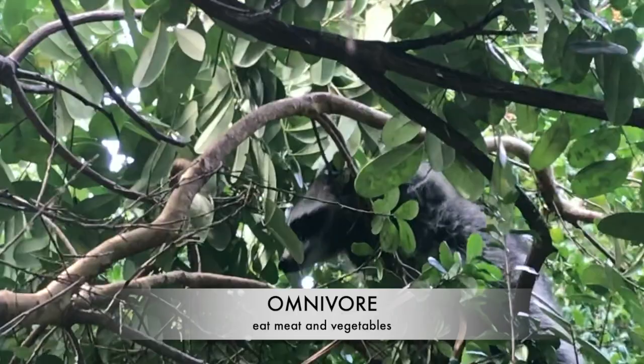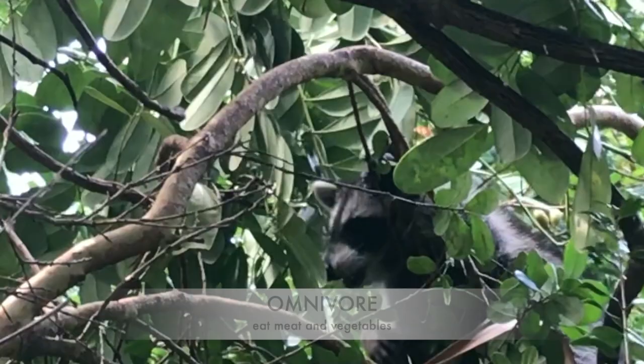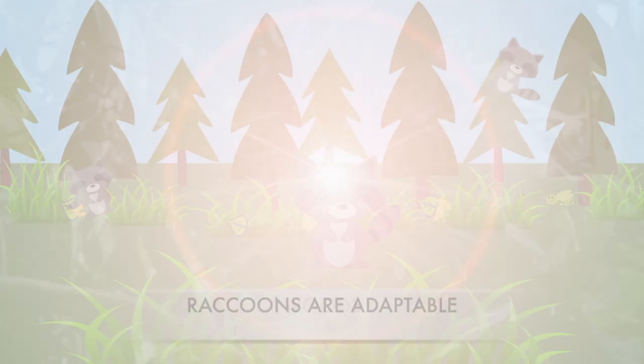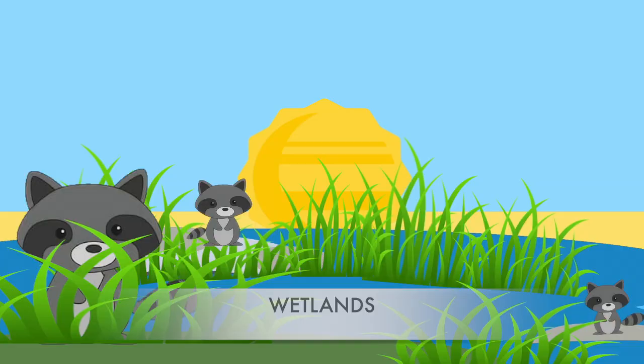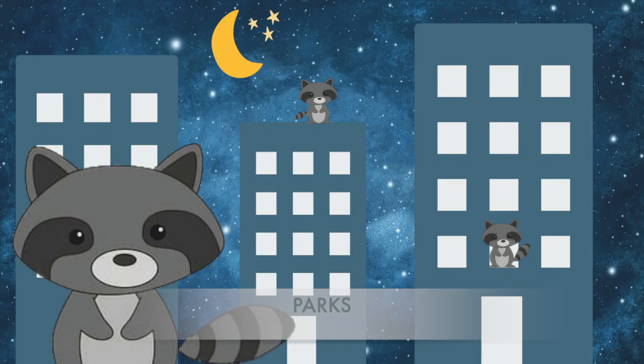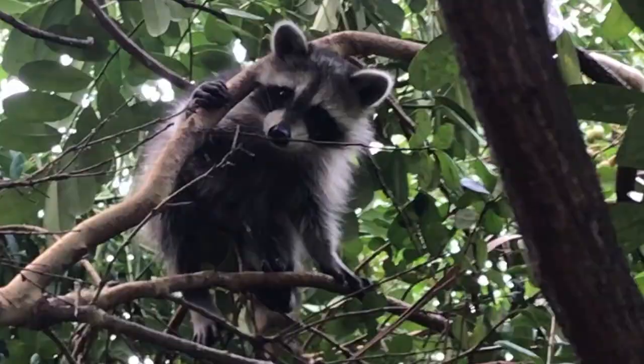Raccoons are omnivores, meaning they will eat both meat and vegetables. Right here, you see our raccoons nibbling on a wild olive tree. Raccoons are extremely adaptable, living in woods, wetlands, suburbs, parks, cities — almost anywhere where there's cover, food, and water.